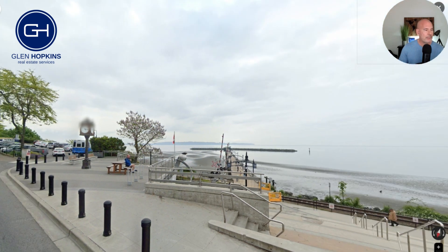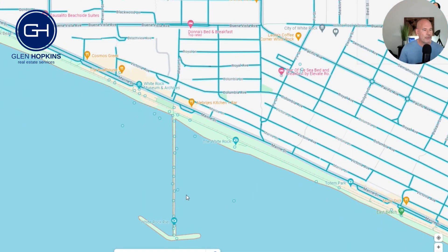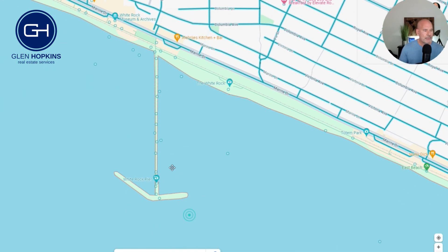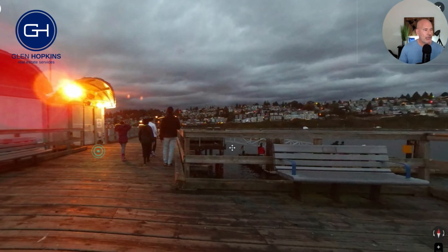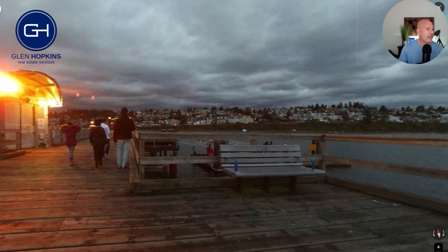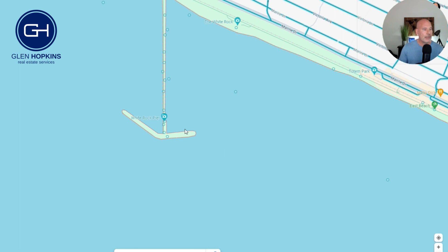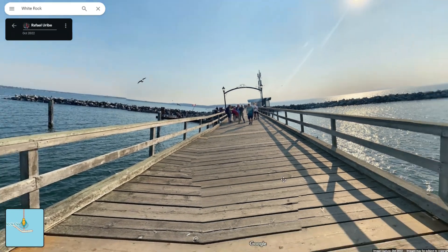White Rock Pier is a beautiful spot. I'm going to look at some of the photos of the pier on Google Maps — it's nice because people have taken photos and put them online for us to view. This one's on a cloudy, winter-looking day. I need to give credit where it's due — these are not my photos. This one's by Raphael, so just take a look at the upper left-hand corner to give credit to the photographers.